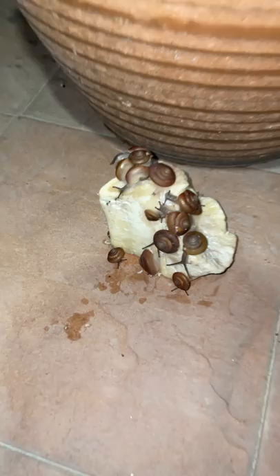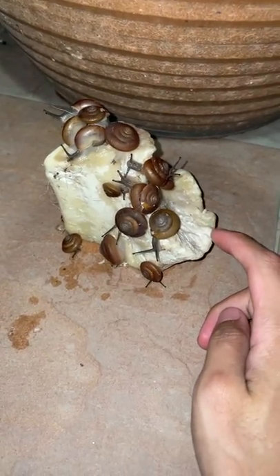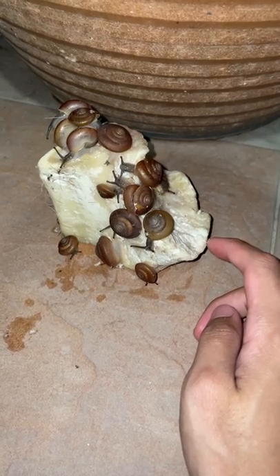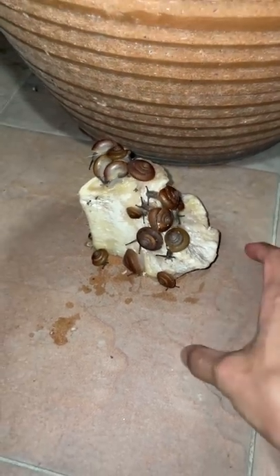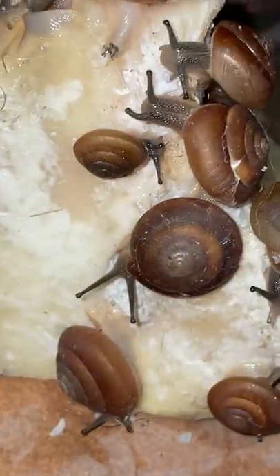Oh my gosh, you guys have to see this! This right here is either a cow or a lamb bone that we gave Xena to chew on, and look at the amount of snails that decided to devour this bone — it is insane, there are so many of them.